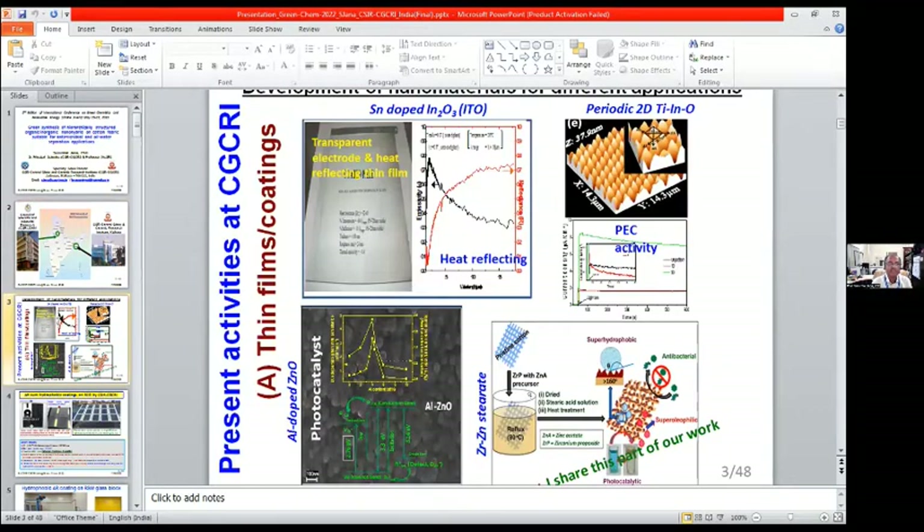In our institute, in our group, what we are doing presently: we are developing various types of functional thin films or coatings, among which tin-doped indium oxide as a transparent electrode and heat-reflective thin films for different applications. We are also texturing the film by soft lithography for advancing the applications, making various types of thin film photocatalysts, and today I will discuss the superhydrophobic and antibacterial coatings on cotton fabric.